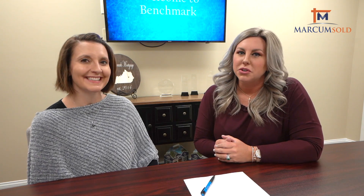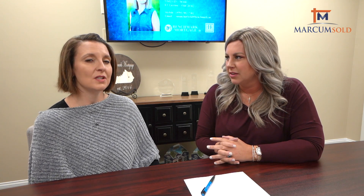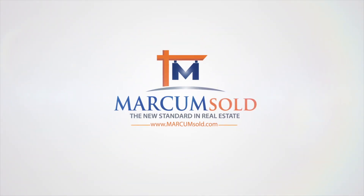Benchmark has done thousands of VA loans and they're known for helping veterans. They have a partnership with different veteran organizations, and we'll include that website underneath the video so you can check it out. In their office they've got pictures of different service projects, all related to helping veterans. We would love to help you get your VA loan and get you in a house in 2020.